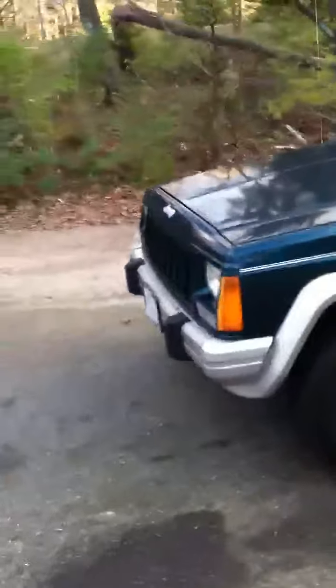Here I have a 1996 Jeep Cherokee Country with 239,000 original miles. Tires are new. Tinted windows in the back.